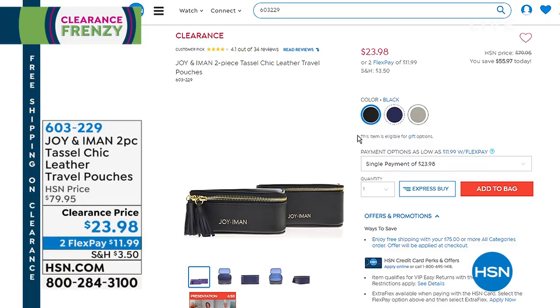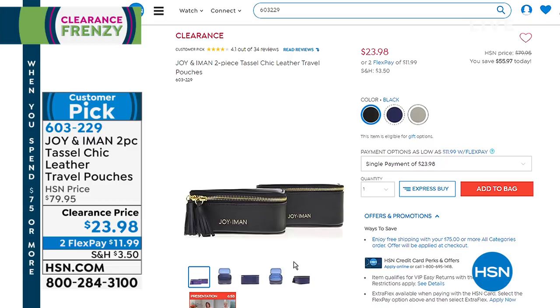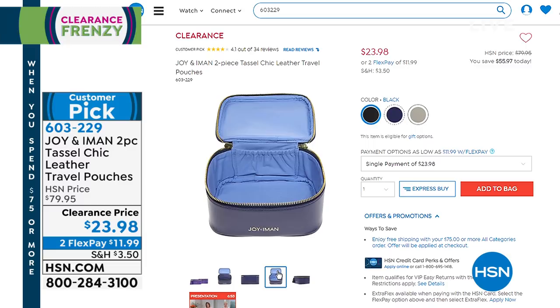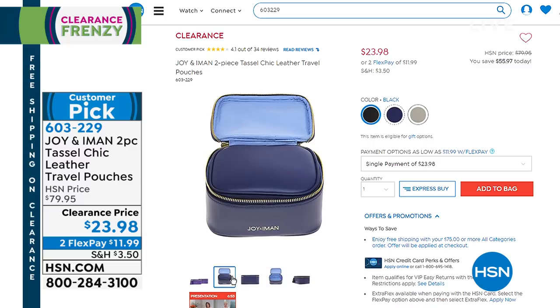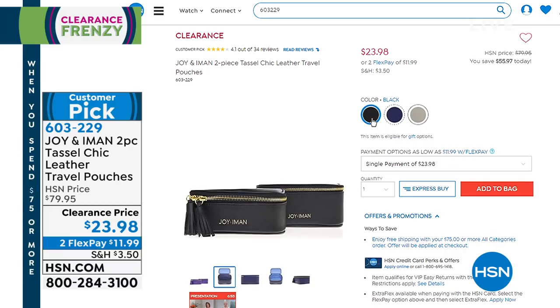You can visit HSN.com and type in Slinky to see all items including the today's special. Also on clearance right now from Joy and Iman, we're down to just black and taupe, but this is your leather travel pouches — a set of two, one large and one medium that nest together, fully zippered on top. Use them for jewelry, travel, or valuables. Instead of $80, all genuine leather for $23.98 today. These are a big customer pick and count toward your $75 clearance free-shipping threshold.